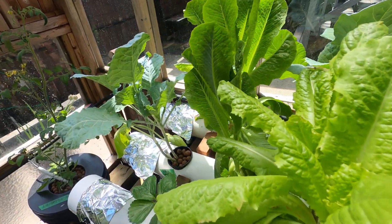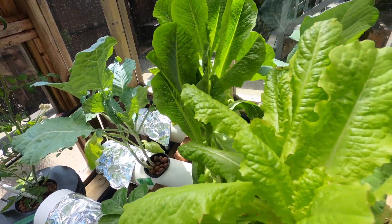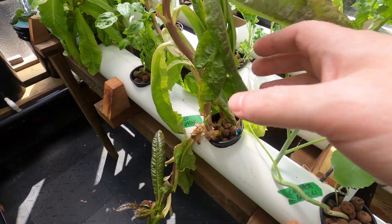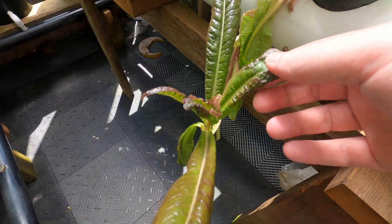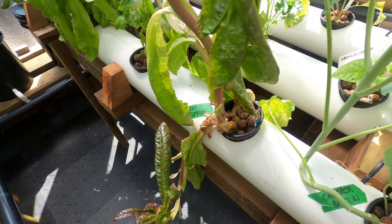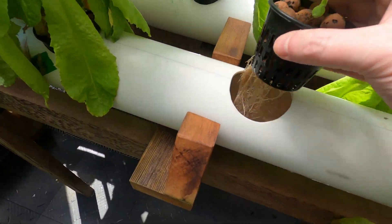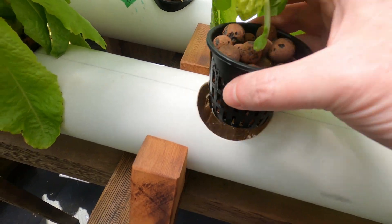Lettuces are still going good — I can't eat them fast enough. I've got four; this one's kind of bolted but still trying. Basil's picking up. Good stuff.